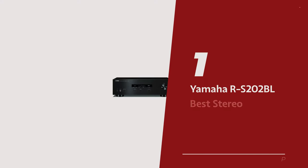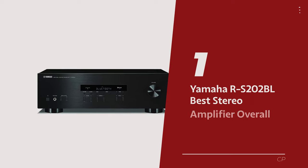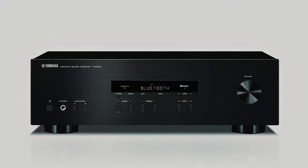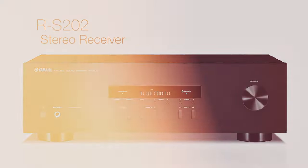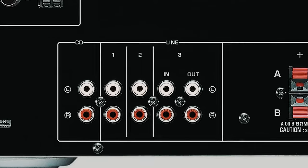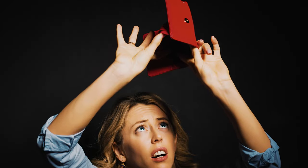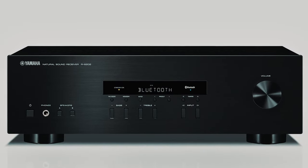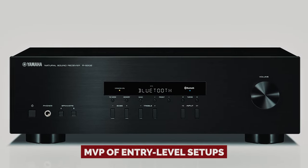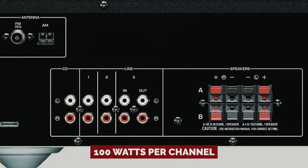Number 1: Yamaha RS-202BL, our pick for best stereo amplifier overall. Who said you need to break the bank for killer sound? The Yamaha RS-202BL is here to prove that good things come in budget-friendly packages. This amplifier is like the Robin Hood of stereo receivers, stealing the spotlight without robbing your wallet. You've got a sweet set of bookshelf speakers that need some serious juice — cue the RS-202BL. It's like the MVP of entry-level setups, offering A and B stereo configurations that can pump out up to 100 watts per channel.